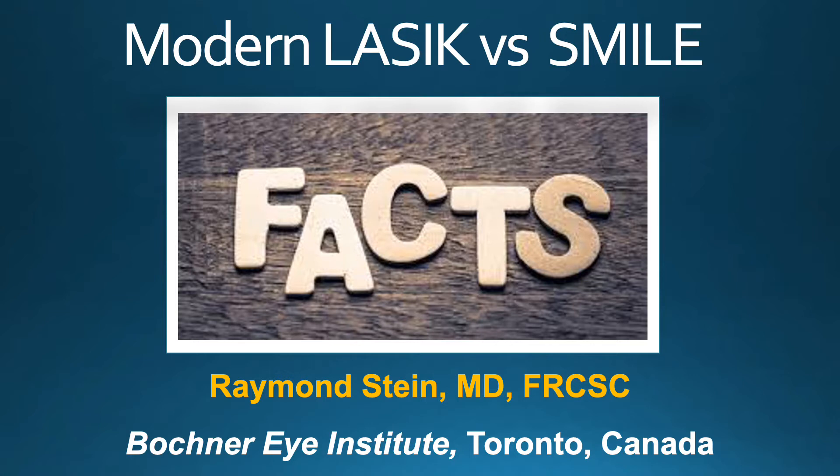Thank you for your interest in the topic of modern LASIK versus SMILE. Both of these technologies can correct specific refractive errors, but there are important differences.